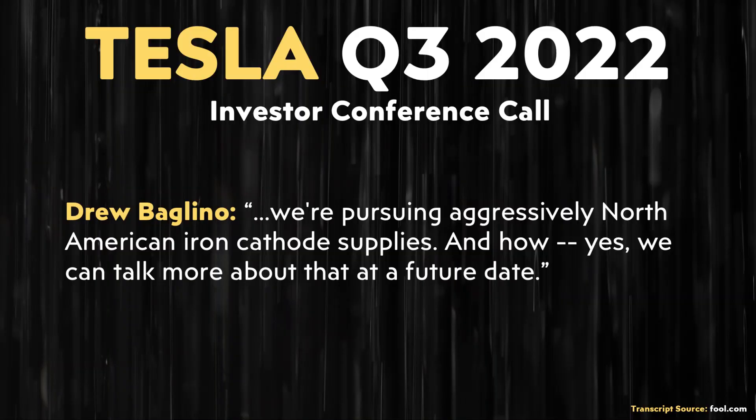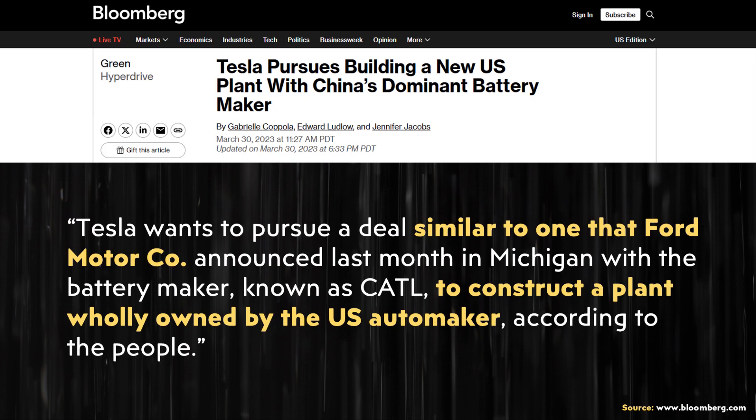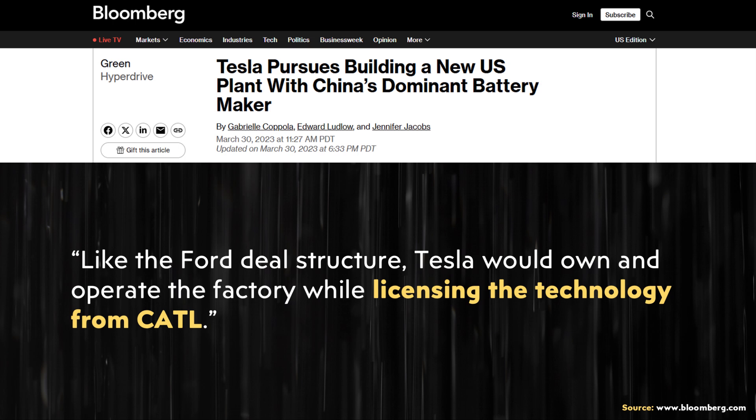Before I dive into some of these details, I want to briefly remind you that back in 2022, during an investor conference call, Drew Baglino mentioned pursuing iron cathode supplies. Then in 2023, it was reported that Tesla was pursuing a partnership with CATL to license their battery technology, which was assumed to be their LFP battery technology, and build a US-based battery factory.